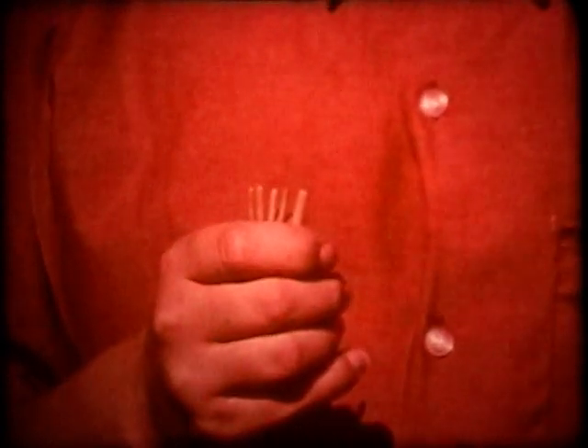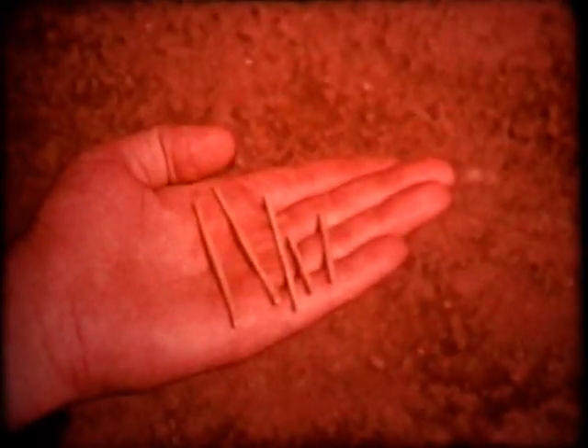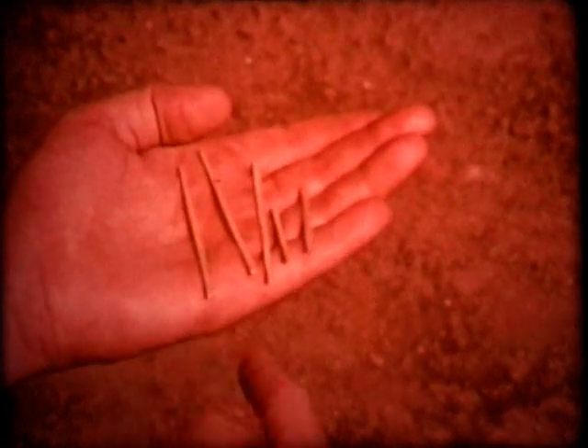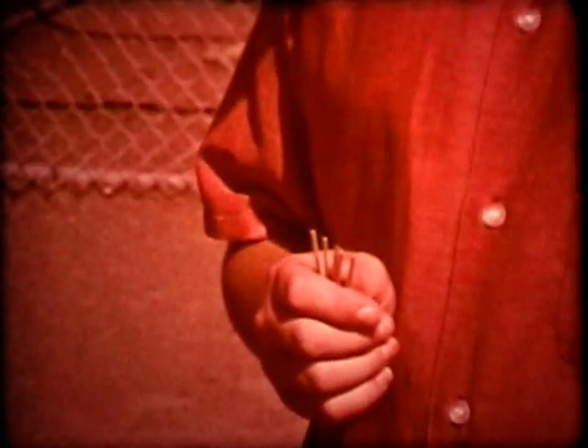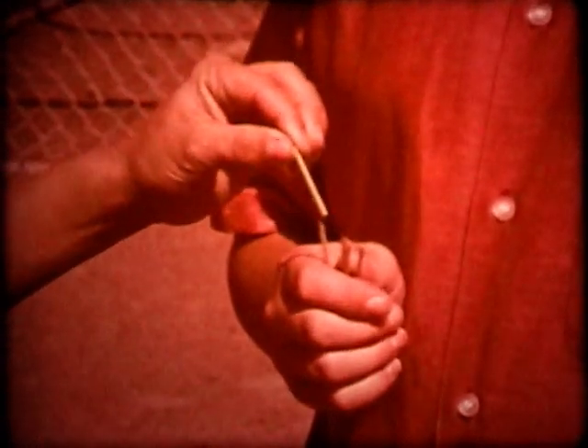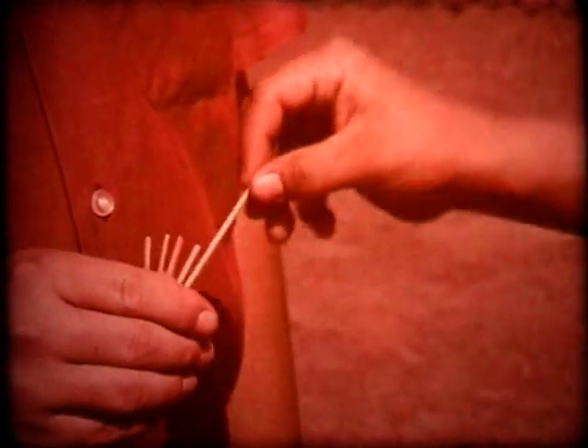Pretend that your class is going to draw straws. The first person to draw a short straw will be catcher for the baseball team. You want to know what the chances are for your picking a short straw and becoming catcher. How many straws are there altogether? Five. How many are short? Two. How many are long? Three. What is the probability that you may pick a short straw and become catcher? Two out of five. What is the probability that you may pick a long straw? Three out of five.